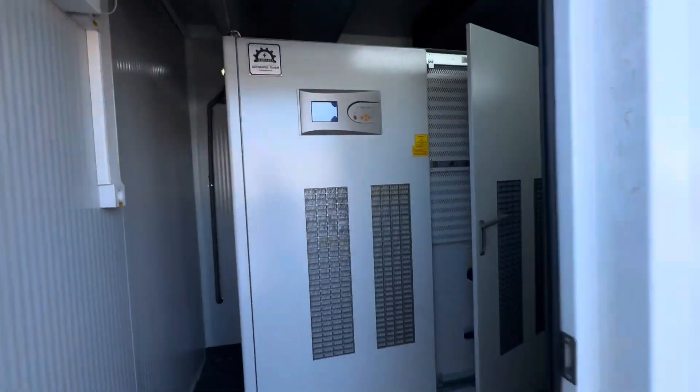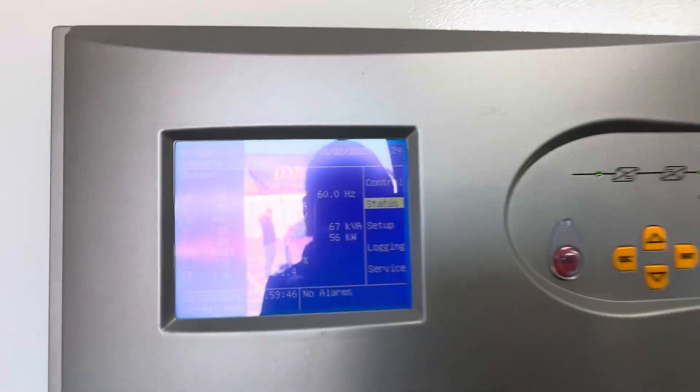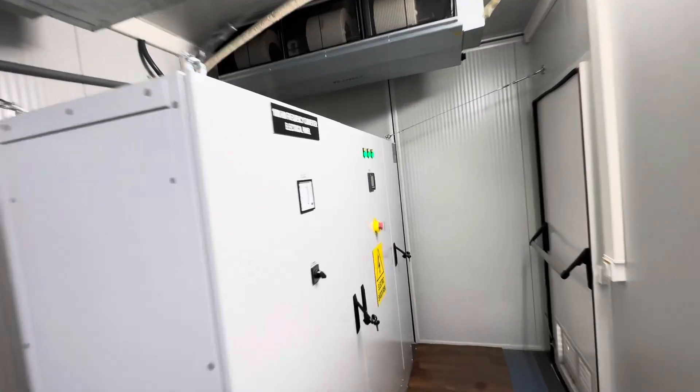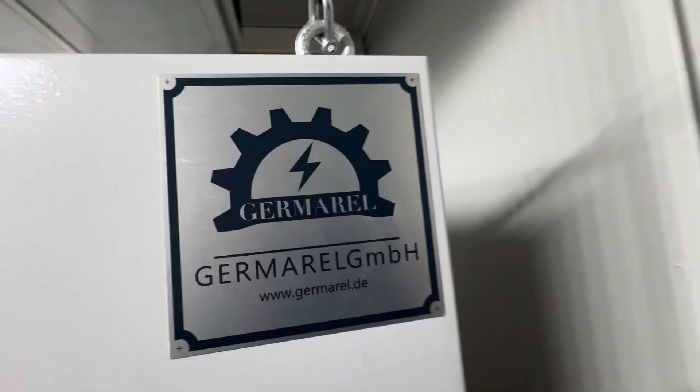The output voltage is 440 volts. Here is the electrical panel — this is a 1500 kVA power supply shore power unit. This is the cable entry, and here you can see how we do the internal electrical panel connection.